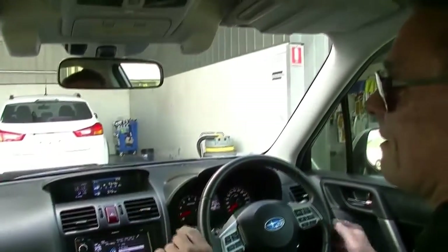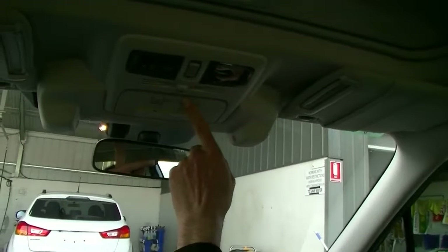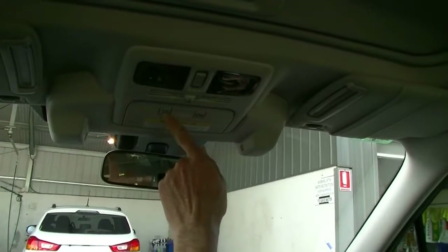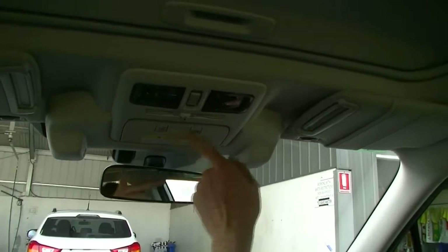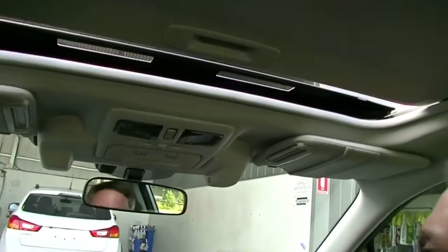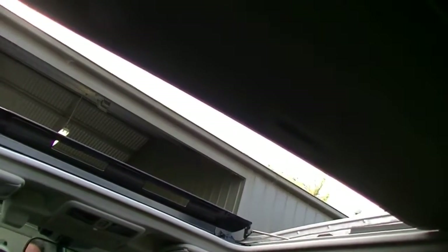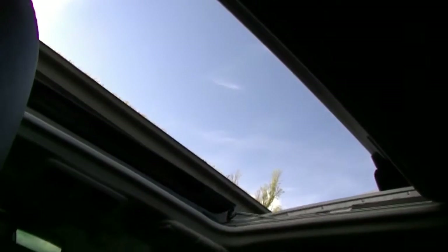Last but not least — looking up above — we've got forward collision mitigation warning and lane departure warning as well. These buttons enable those safety features. And as mentioned earlier, we've got our really good-sized sunroof, which from the push of a button opens up automatically. In the event we want light coming into the car but not the wind, we can simply close it back up and open the cover instead.